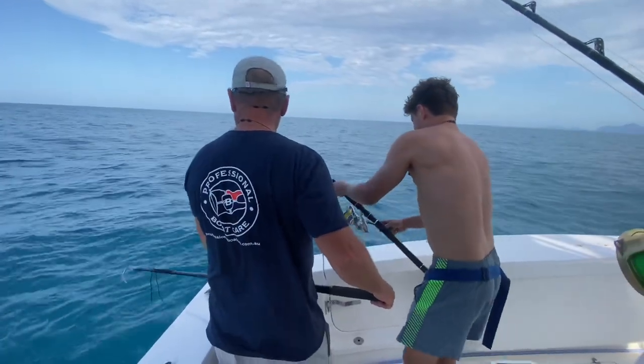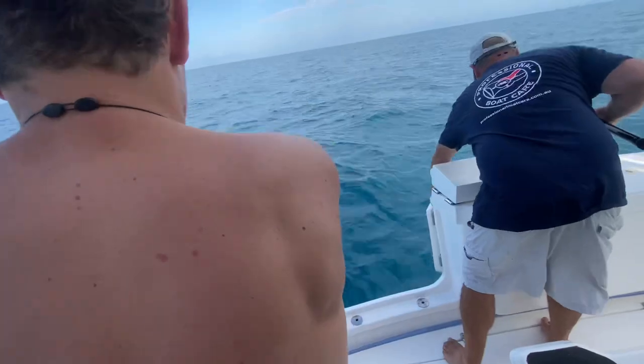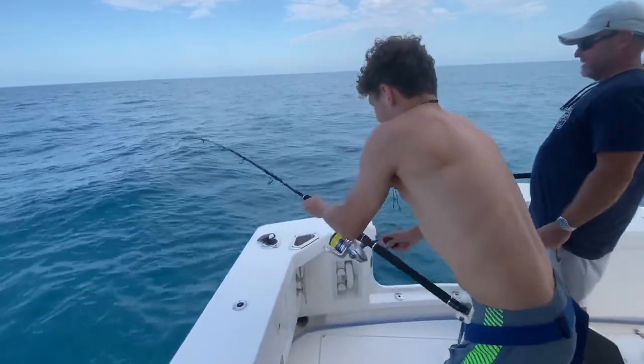After that bit of excitement we continued trolling towards Cairns, and would you believe it - not far from the leads, Jack hooks a monster Spanish mackerel.